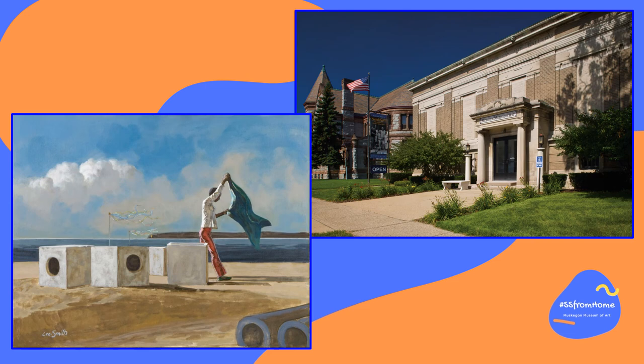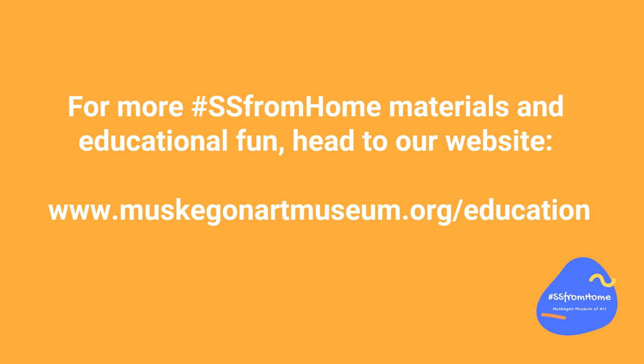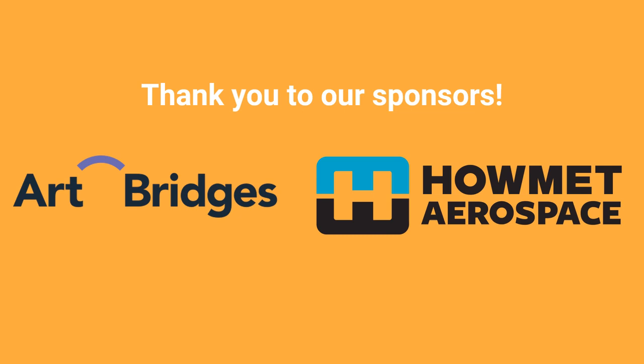Be sure to come see this creative kite flyer by Huey Lee Smith and so much more at the Muskegon Museum of Art. For more hashtag assets from home materials and educational fun, head to our website at www.muskegonartmuseum.org slash education. This e-program was made possible by the generosity of our sponsors at Art Bridges and Helmet Aerospace. Thank you.